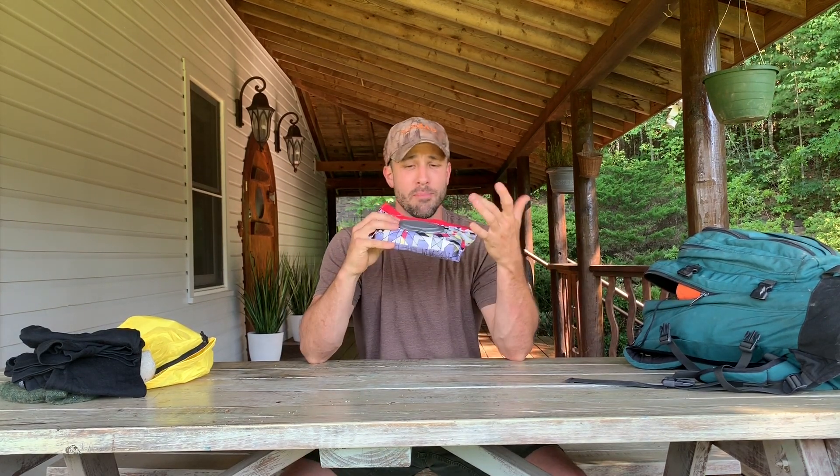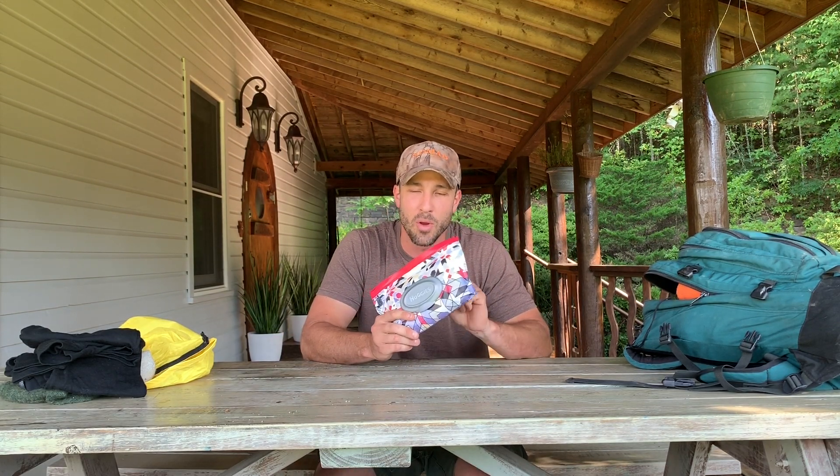Next item on my list are some wet wipes. Now I'm personally a Huggies man. You might be a Pampers guy or gal, or maybe you're into the seventh generation organic stuff — I'm not judging you. But these are fantastic. If you've gone without bathing for a day or two, a wet wipe is just a miracle worker. You feel so much better after wiping your face down. Even if it's just your face and your hands. It takes about three, maybe four, and you can wipe down your entire body.